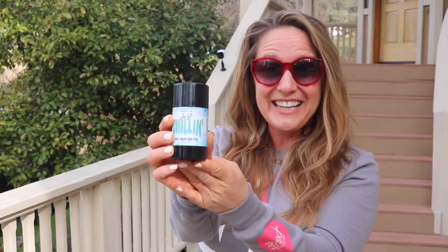Suffice it to say, I'm going to be spending today in the shade. Meet Just Chilling — it's an ultra hydrating giant skin stick with aloe vera that will restore moisture to dry skin, or in my case sunburned skin, as well as reduce inflammation and skin damage. This big guy also contains menthol, which is an organic compound derived from peppermint oil.